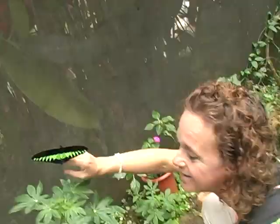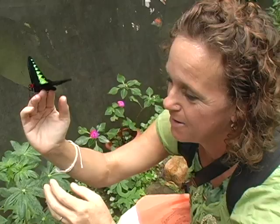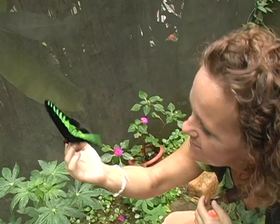Look at him — he's so pretty. We're in the butterfly garden where you have to watch your step. Isn't he a beauty? Wow, there he goes!